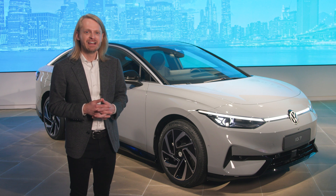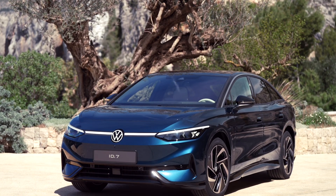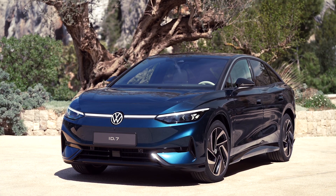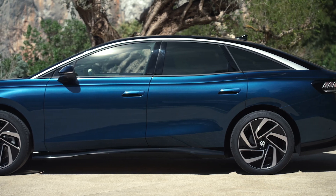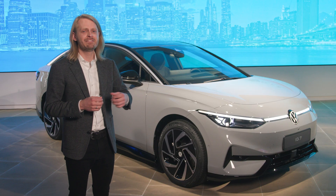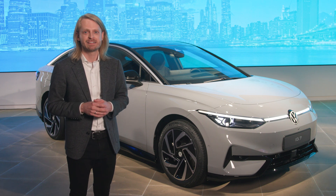Let's take a look around the vehicle. First and foremost, the exterior design — you can instantly recognize that this is part of the MEB family from Volkswagen. A sleek fastback sedan that is all about aerodynamics, and the ID7 achieves a coefficient of drag of 0.23, which is stellar in this segment.